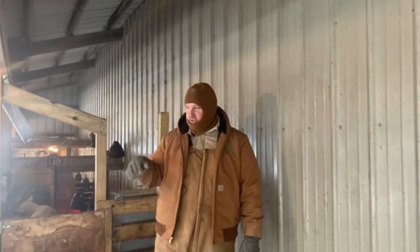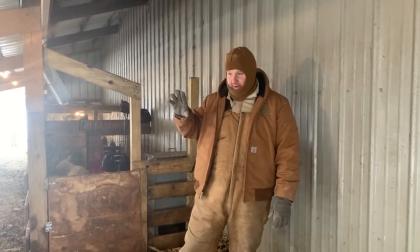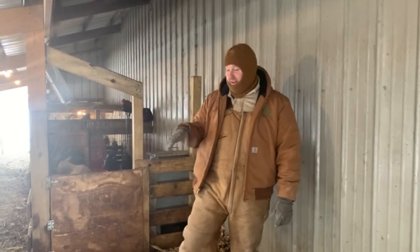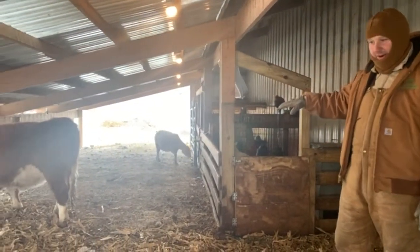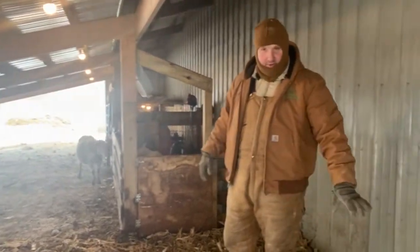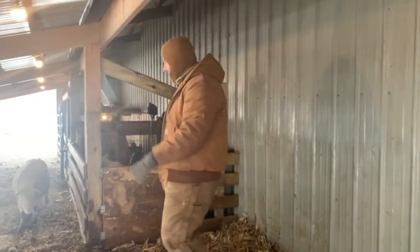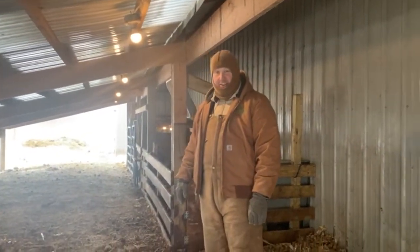Just another word about the bedding. In a large enclosure like this — again, open air, nice and open — I'm only bedding where the animals actually lay down. You can see where the animals walk in; I'm not bedding down everywhere because it's just a waste of resources. This is generally where the animals lay down, and the rest of it I just lime and clean up every once in a while.